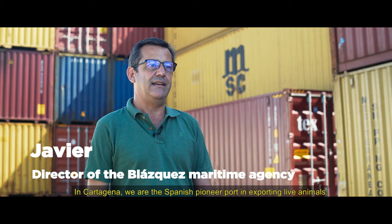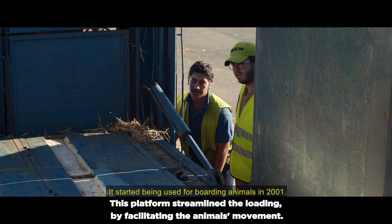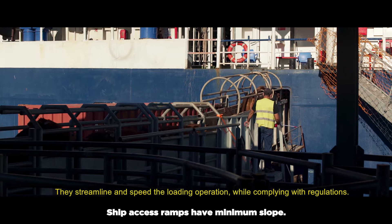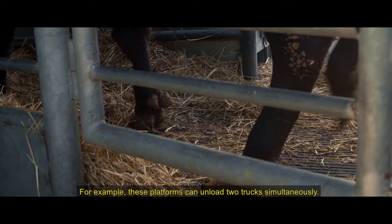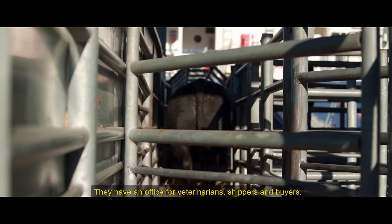En Cartagena somos el puerto pionero en España en la exportación de ganado vivo. Ya en 2001 nos empezaron a hacer embarques. A lo largo de los años hemos construido dos plataformas de embarque diseñadas y construidas aquí en Cartagena. Procuran dar velocidad y agilidad a la operativa de carga de los animales, al mismo tiempo que cumplir con la normativa. Son plataformas en las que pueden descargar dos camiones al mismo tiempo. Los trayectos de los animales son mayoritariamente curvos para la mejor circulación de ellos.